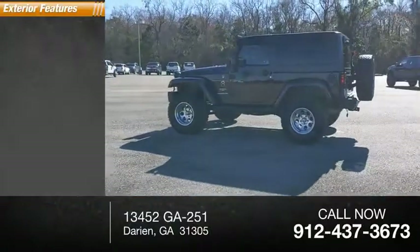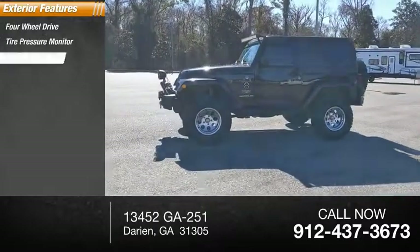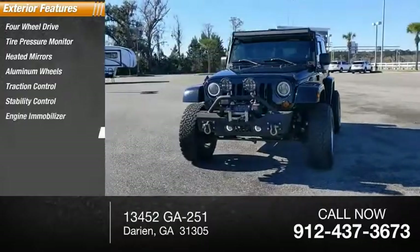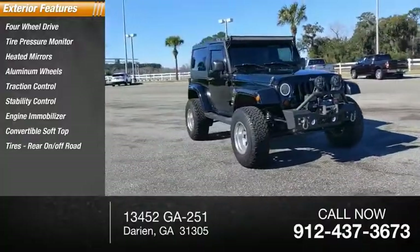Here are some of this vehicle's great options: four-wheel drive, tire pressure monitor, heated mirrors, aluminum wheels, traction control, stability control, engine immobilizer, convertible soft top, tires, rear on/off-road, and fog lamps.